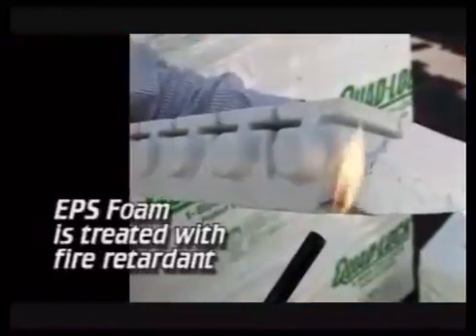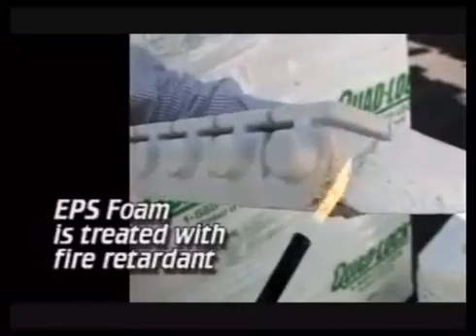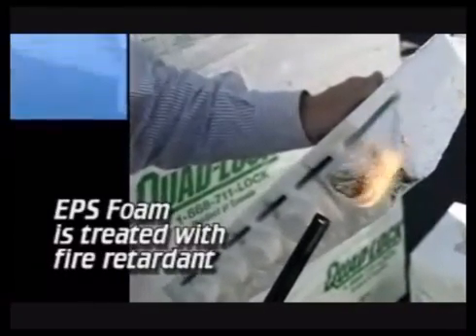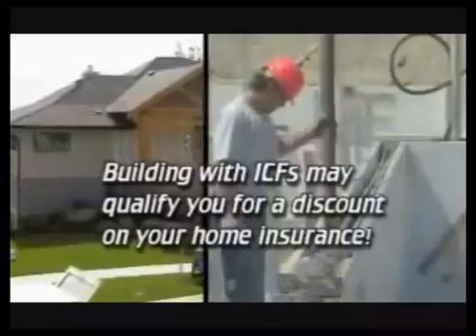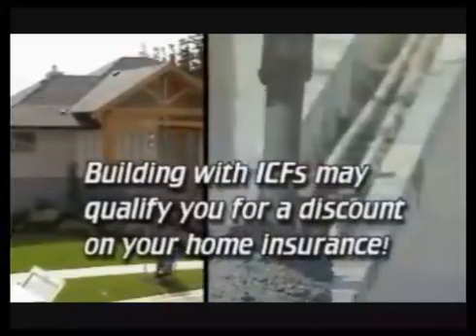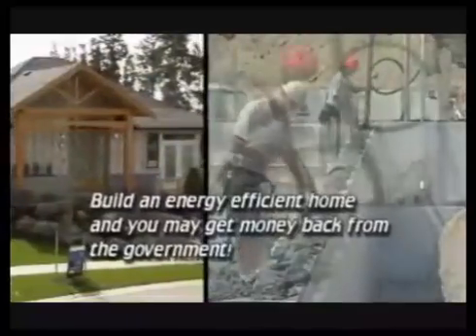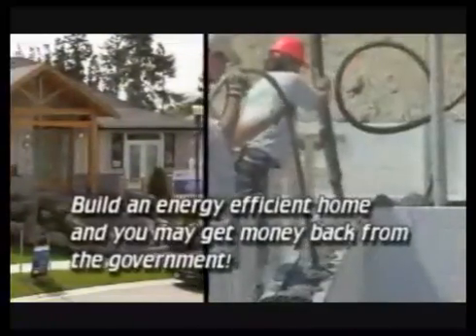Anyone who has had a house fire knows how quickly you can lose it all. With wood-framed homes, you literally have seconds to get out with your lives. Because the expanded polystyrene foam is treated with a fire retardant, ICF walls can withstand intense flames for up to four hours — considerably longer than wood-framed walls. Even insurance companies are recognizing the value of concrete homes, and many are offering discounts to ICF homeowners. Local and national government programs also exist to reimburse or provide grants if you're building an energy-efficient home.